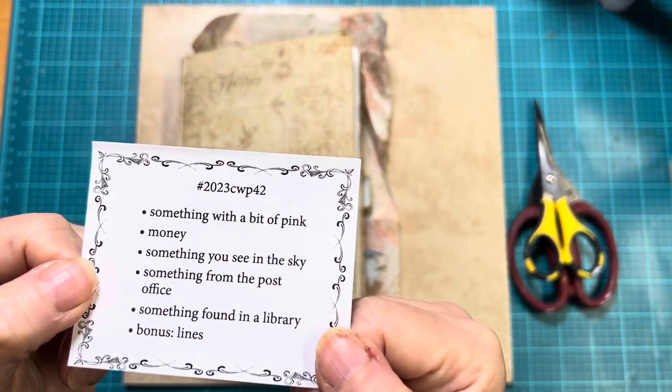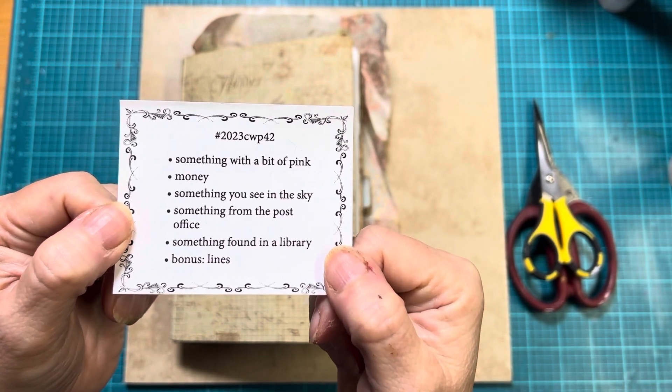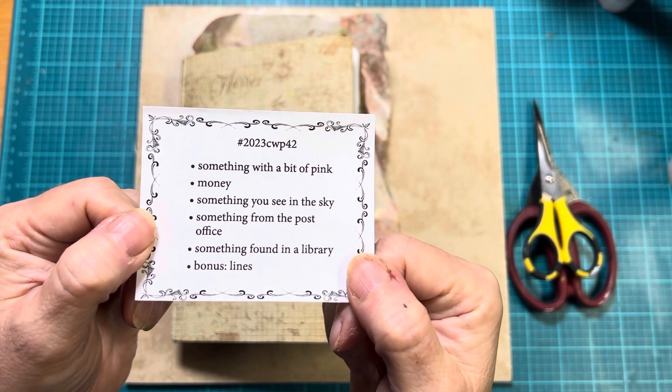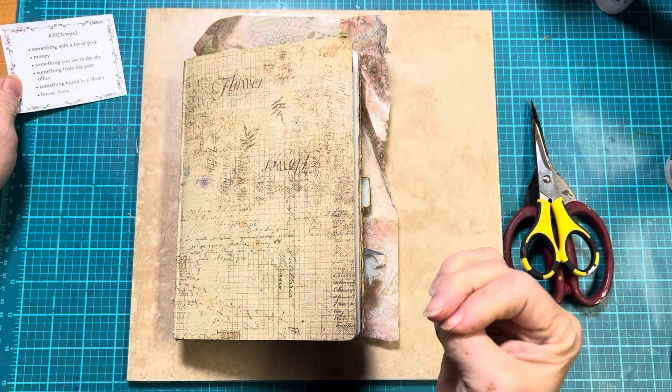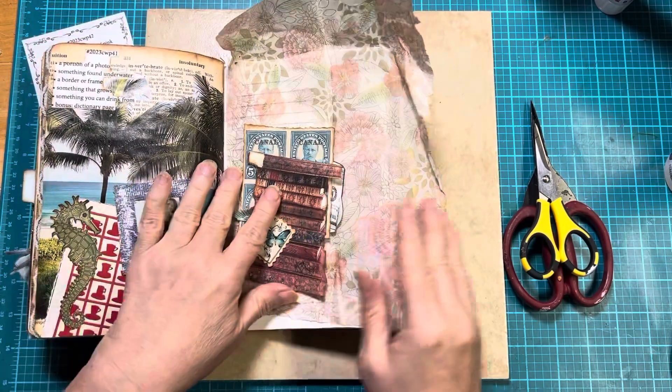For week 42 we have something with a bit of pink, money, something you see in the sky, something from the post office, something found in a library, and the bonus is lines. Okay, so here we go.